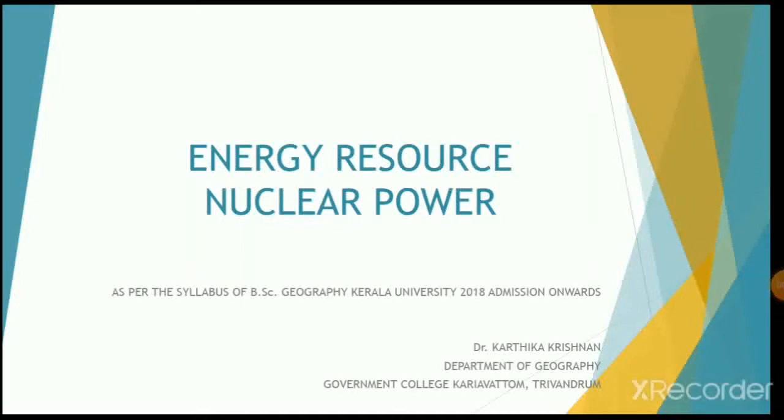Hello everyone, welcome back to our resource geography. Today we will be discussing about nuclear power energy, which is commonly said to be the energy that holds the key to the future.